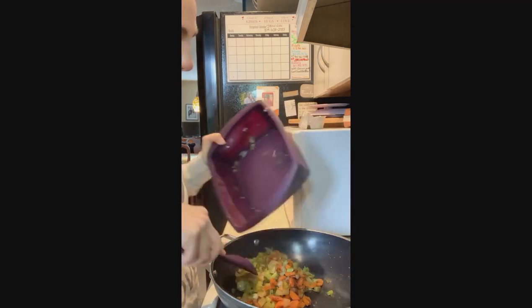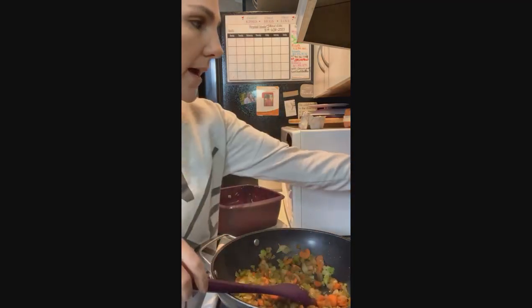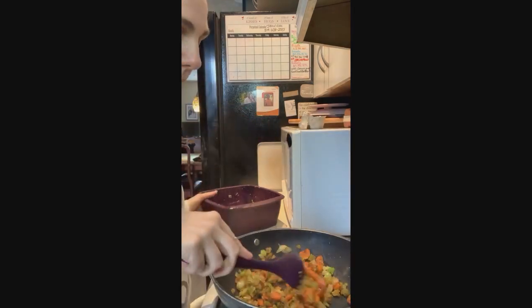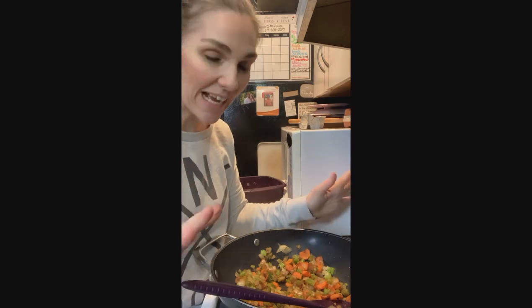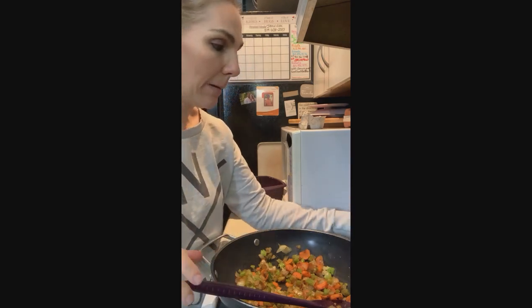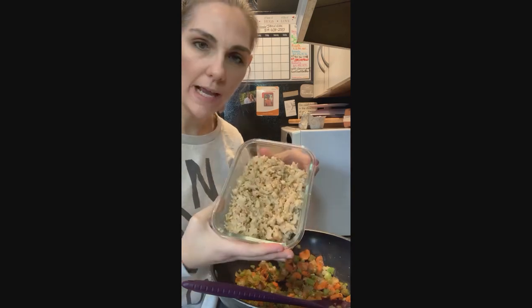You don't need to do this steaming process if you have extra time — you can just sauté your vegetables right in here, that's great. But I like that extra step to make sure my carrots and celery are really cooked. Last night I also made riced cauliflower.